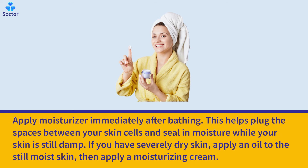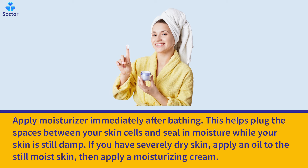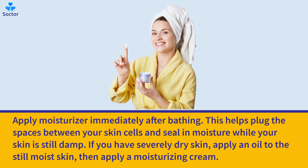Apply moisturizer immediately after bathing. This helps plug the spaces between your skin cells and seal in moisture while your skin is still damp. If you have severely dry skin, apply an oil to the still moist skin, then apply a moisturizing cream.